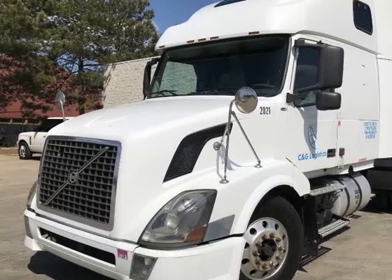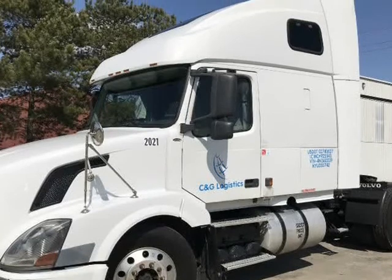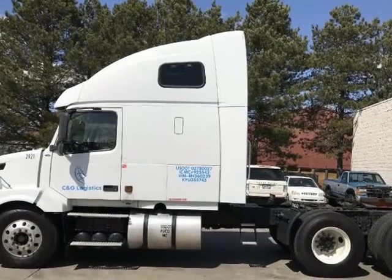This 2004 Volvo VNL 660 is brought to you by Imports Auto Group LLC. Clean title, Volvo VNL 660 Premium. DOT ready, road ready.